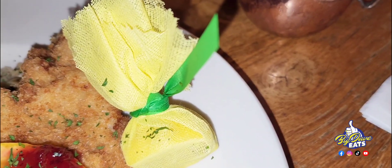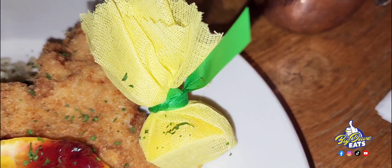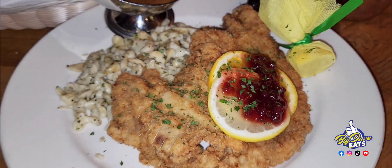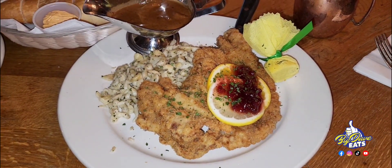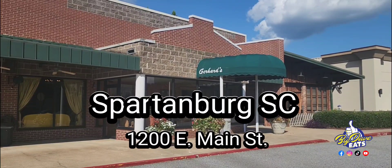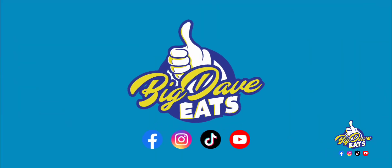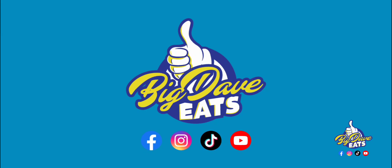Now, where do they do that at? Look, Gerhardt, I'm telling you, this is one of the best in the upstate. Do yourself a favor — come on to Sponbury and go visit Gerhardt. You will love this place. Make sure to make reservations or get there early, and always follow Big Dave East.